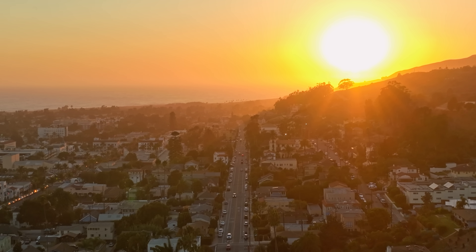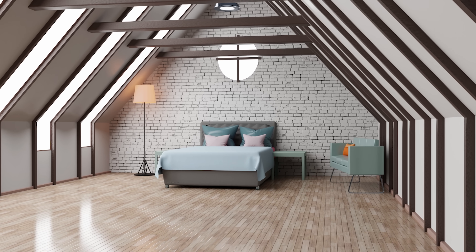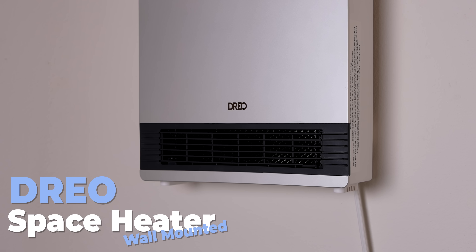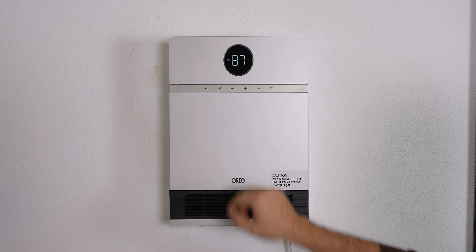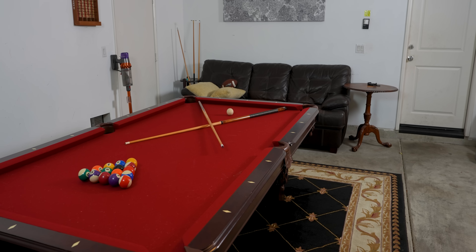It's getting cold out here in California, even for us where it's usually all sunshine and warmth. And if you're in need of heating a space that doesn't have a heating system — or a spot in the house where it just gets too cold — then you need to check out Drio's wall-mounted space heater, the sponsor of this video.